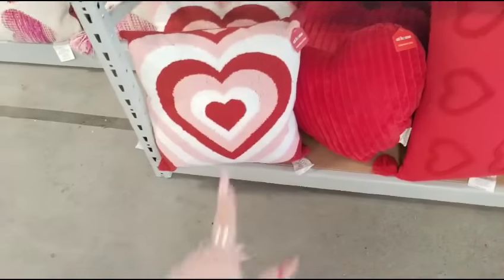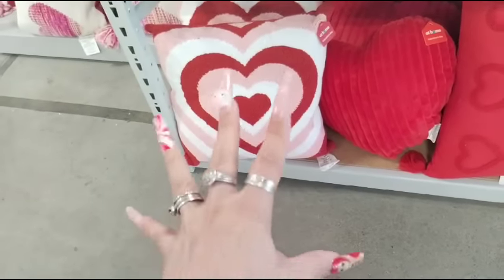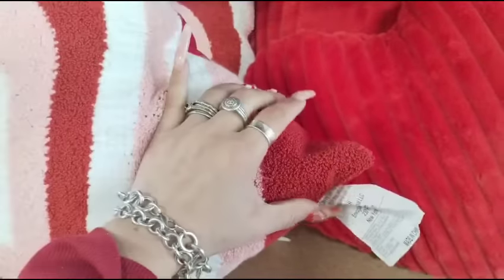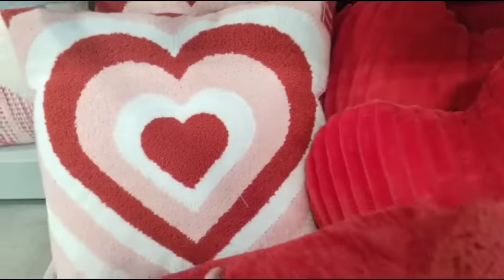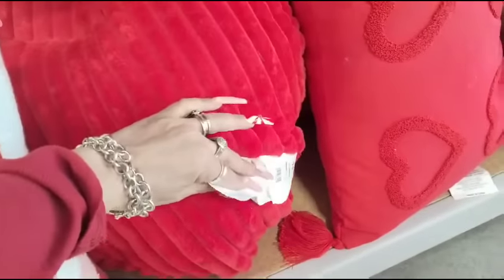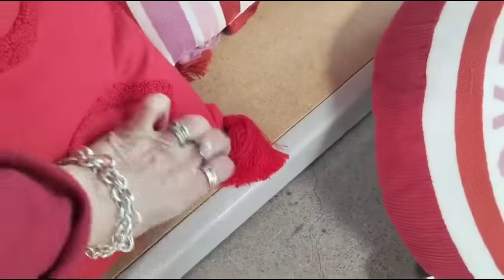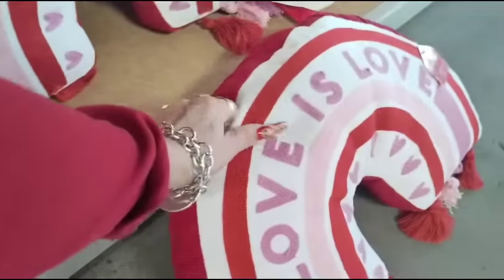These are cute. This is beautiful — I like it. The throws are $9.99. This is really nice — $14.99. How much is this? I would say $19.99 — there is no tag on it. I'm not going to be pulling out stuff, because they're already staring at me. I don't think they get any YouTubers down here recording. $19.99 — yeah, I would say $19.99 to be honest with you. $14.99 corduroy — that's not bad. Love is love.